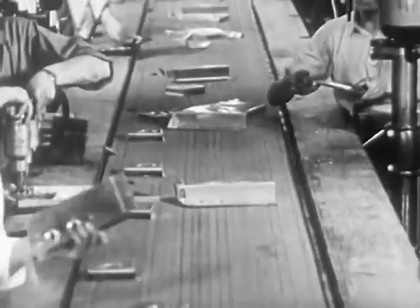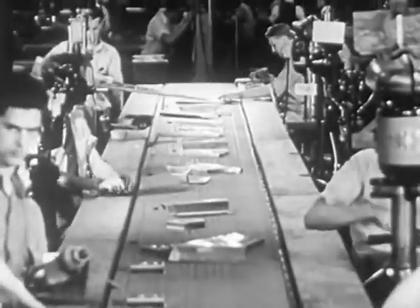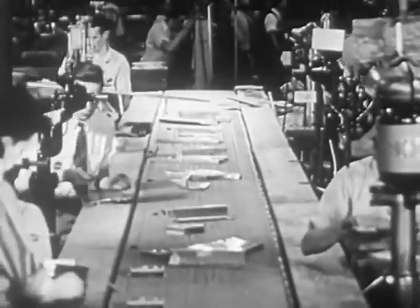As long as so many products which are so useful in our modern lives are made out of sheet metal, there will be jobs for skilled workers in this field.